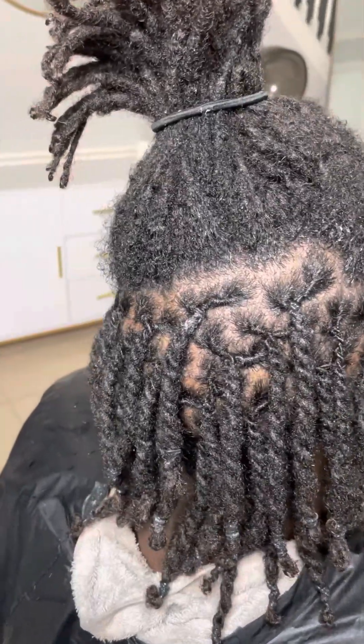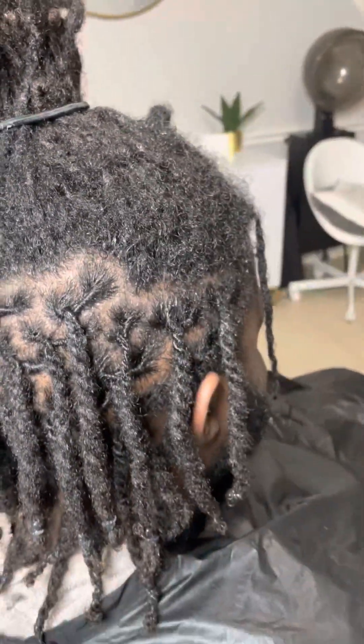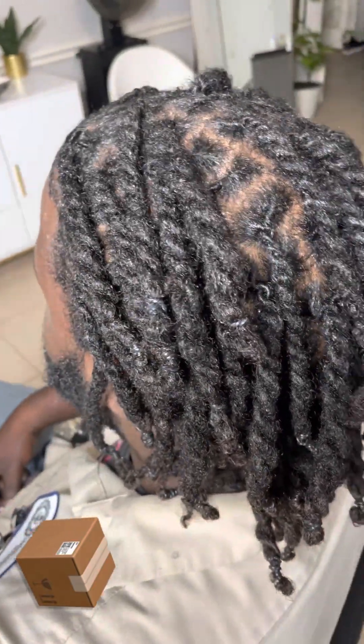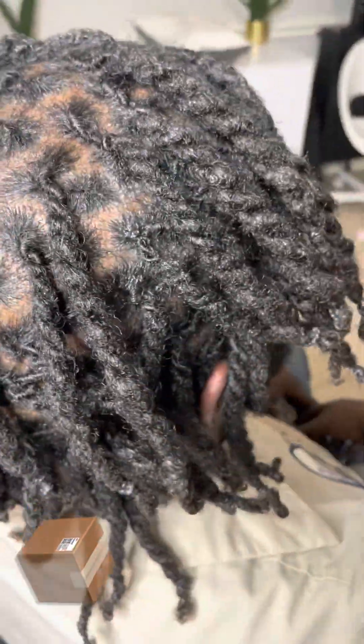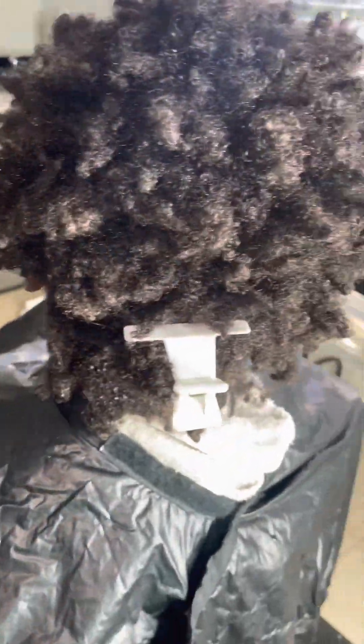Hey y'all, merry Christmas, happy new year! I just want to show you guys some before and afters for the last month with my clients — these are my December people. I started out with a lockery twist and he ended up doing some rope twists. This is one client, and the one thing I love about doing hair is the before and after — I love seeing people go from this to this.